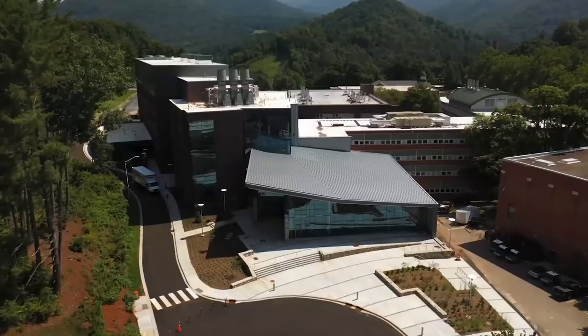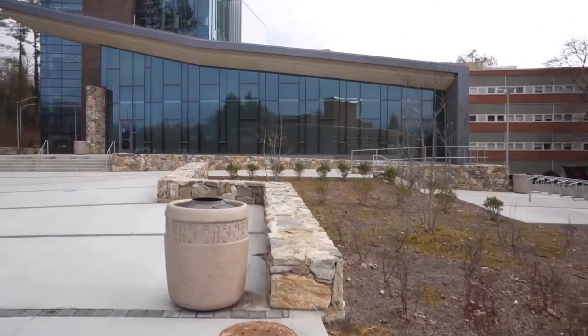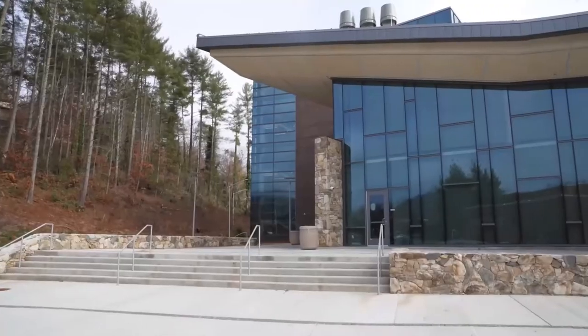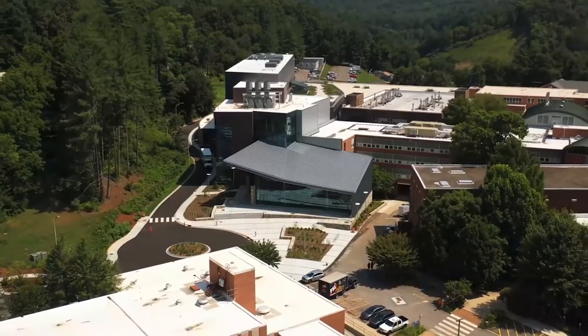As we go through the tour today, we're going to look at the different types of spaces in the building — some classrooms, some teaching labs, some research labs, all sorts of different offices, some outdoor space that we're particularly proud of, and also some other spaces like the herbarium. You'll also see there's a lot of spaces for students to sit and be within this building, with a lot of soft seating, which was not the case in the old building.